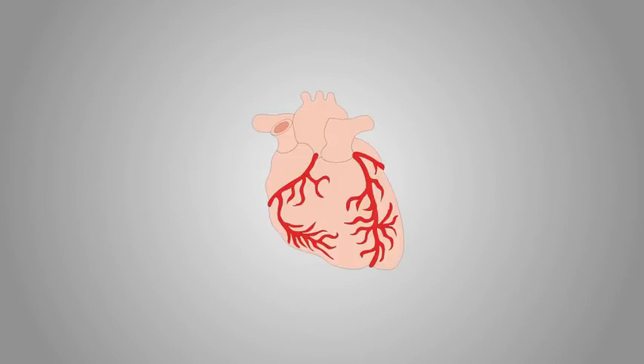In the human body, groups of cells that work together to carry out a function are called organs. An example of an organ would be the heart. The function of the heart is to pump blood throughout our bodies.